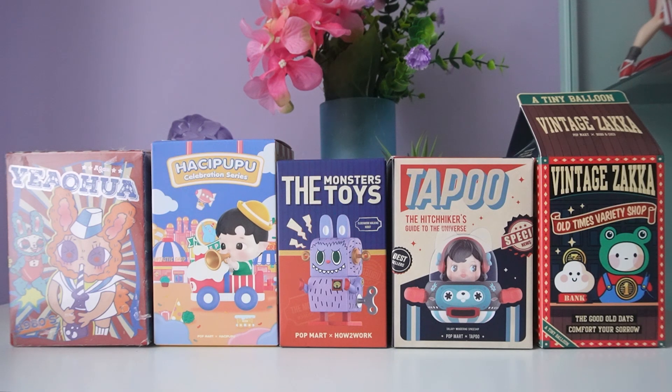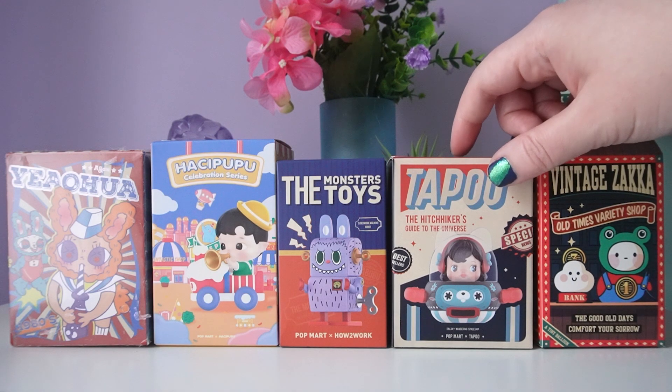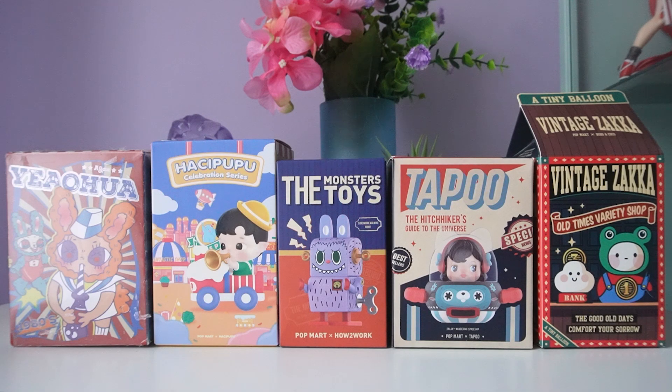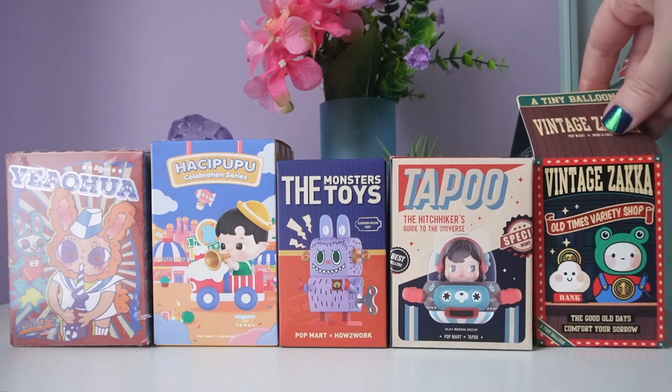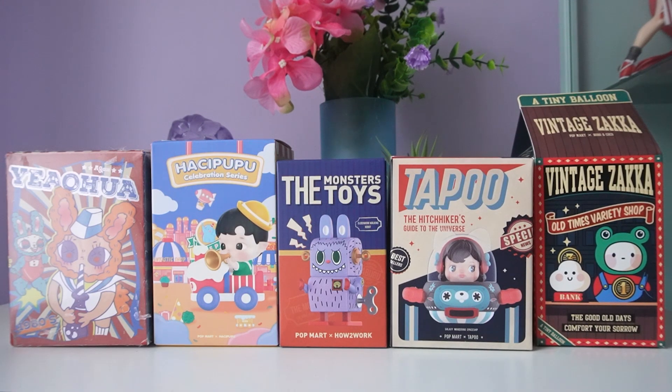Speaking of vintage toys, we also have the Monsters toy series — really old-style, like '40s and '30s toys. Then we have Taboo, the Hitchhiker's Guide to the Universe, which I'm so excited to open. And finally we have Bobo and Coco in Vintage Zaka, also labeled 'Old Times Variety Shop,' which definitely looks like a vintage storefront. Those are our five blind boxes — let's go ahead and get into unboxing.